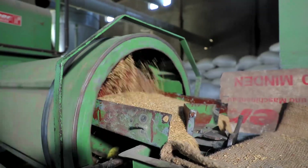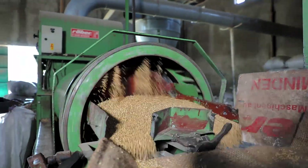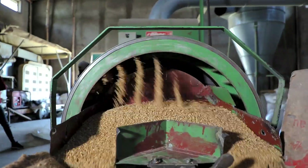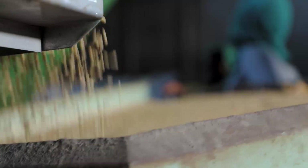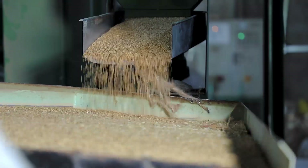The machine removes the most contaminating materials with the smallest loss of crop. This contributes to reducing post-harvest losses in Ethiopia, which are currently reported to be up to 30%.